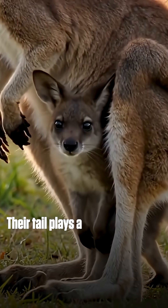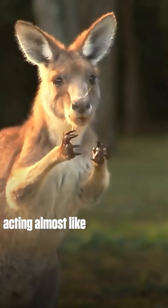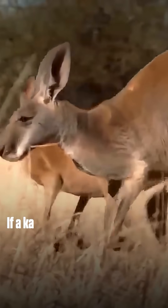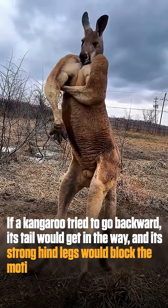Their tail plays a big part, too. It's thick, heavy, and muscular, acting almost like a third leg that helps them balance when they stand upright or move slowly. If a kangaroo tried to go backward, its tail would get in the way, and its strong hind legs would block the motion.